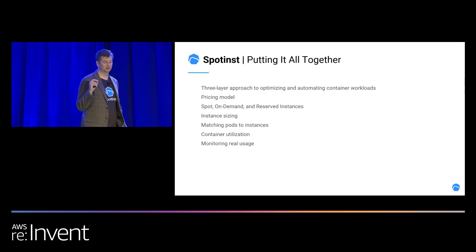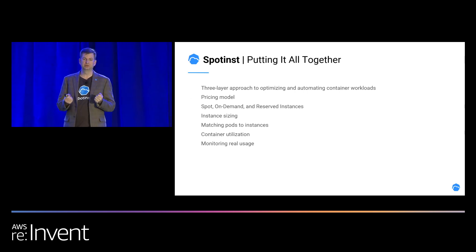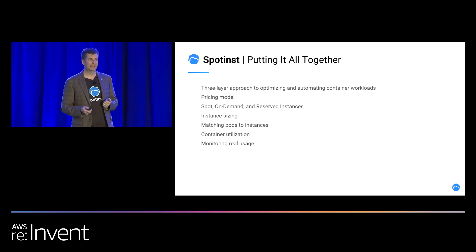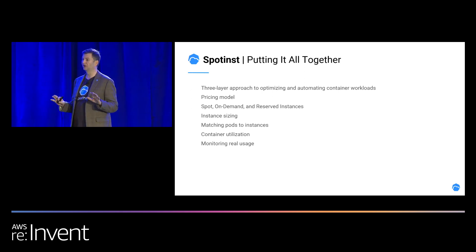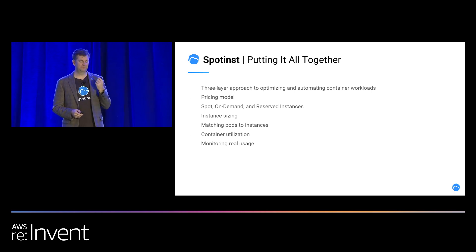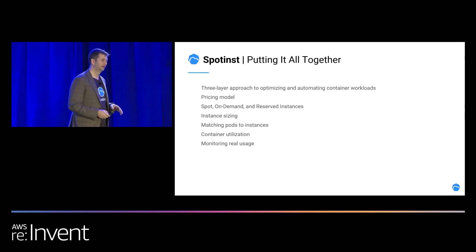Putting it all together, there's a three-layer approach to optimizing and automating container workloads. You have your container layer, the orchestration layer, and your infrastructure layer — they all need to come together so you can run as optimized as possible. There's Spot, on-demand, and reserved instances. Any time you're running on-demand when a workload can run on Spot, you're wasting money — and at scale, those numbers show up dramatically over time. We're matching pods to instances, taking a deep look at container utilization, and monitoring your real usage every second to make those decisions for you.